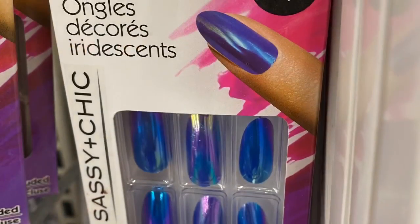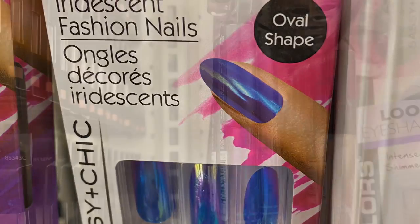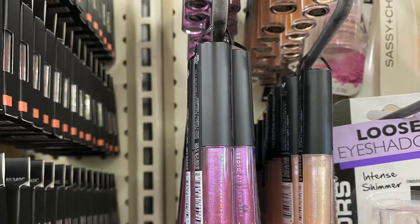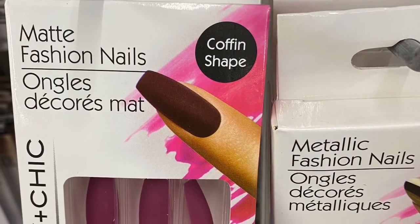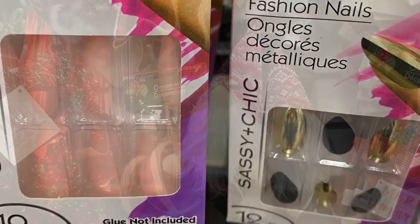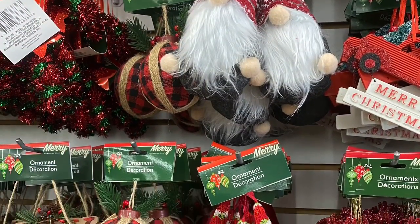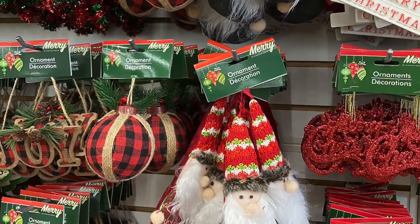I hope you all enjoyed today's shop-with-me and walk-through at Dollar Tree. I hope you enjoyed watching all the new finds. Let me know in the comment section below if you have seen anything new at your store for Halloween and Christmas. Please give this video a thumbs up if you enjoyed watching it, consider subscribing to my channel if you haven't already, and I will see you in my next video.